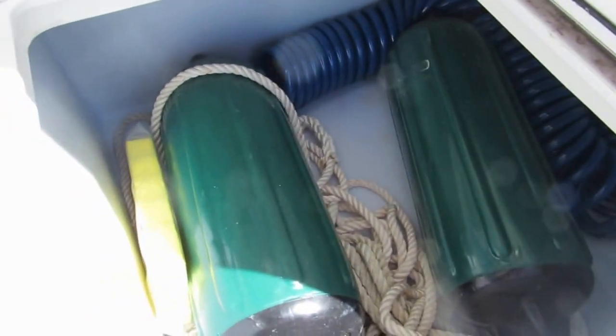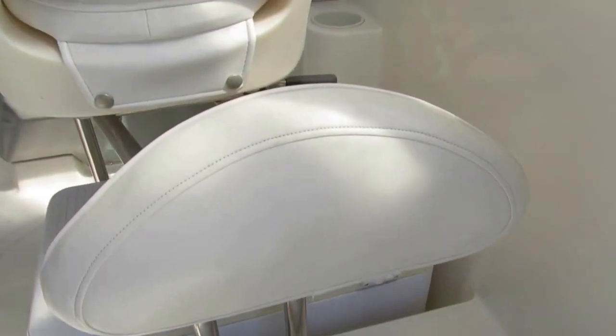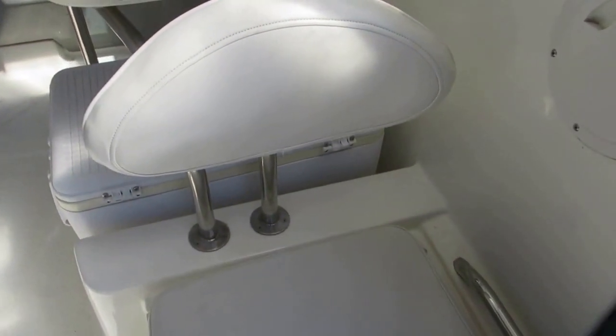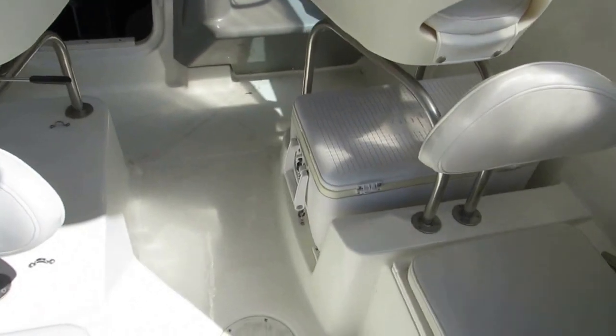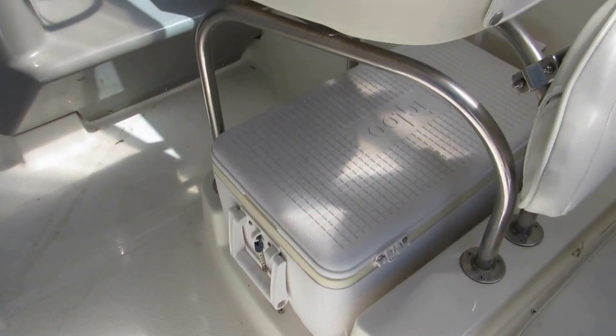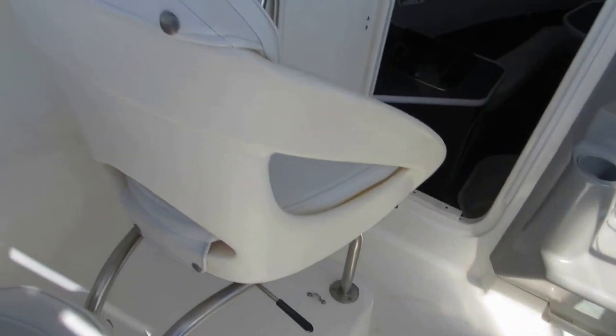The jump seat opens up for static storage, or it can also be used for wet storage or as a fish box. There is an overport drain and even a little integrated backrest. As we go into the helm area, there is a designated space for a second ice chest to go underneath the helm seat. These two seats swivel and slide forward.